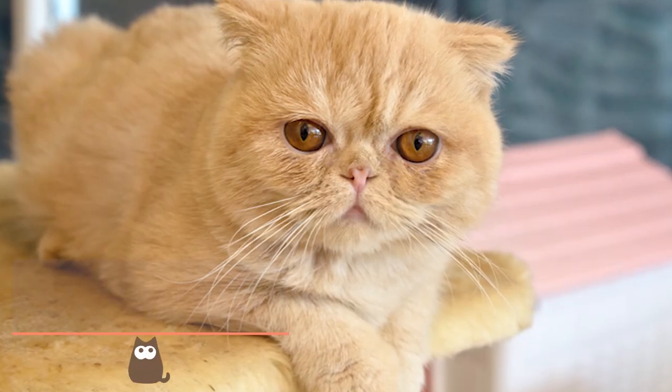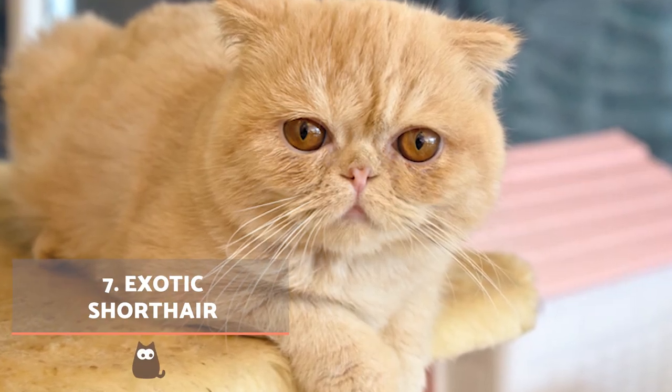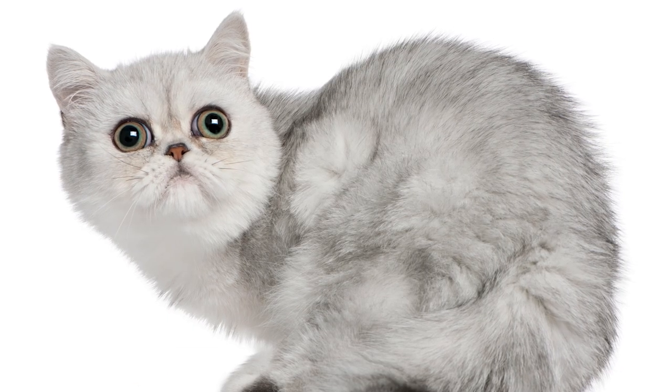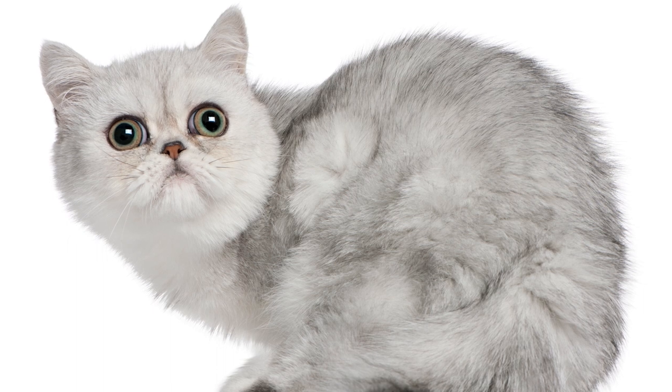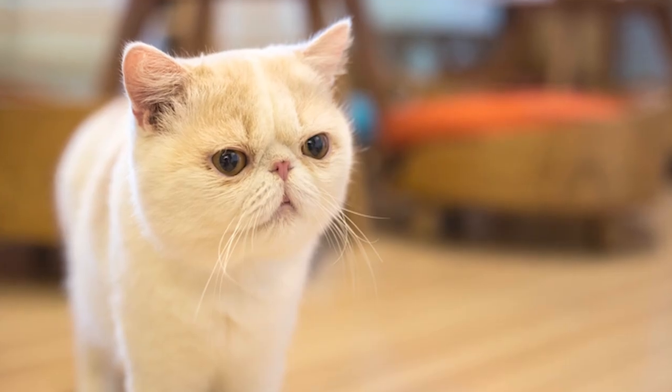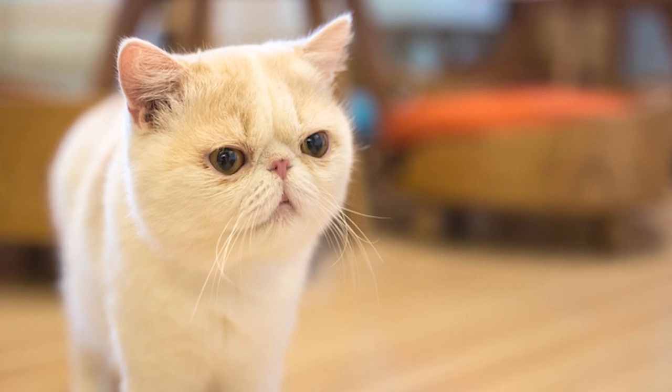Exotic Short Hair. This cat has some of the roundest eyes of any domestic feline. Beyond their beautiful appearance, they are known for their adaptability, with some being able to live in homes with other cats, dogs and even rodents. They still need proper socialisation but they are naturally inclined to be friendly.